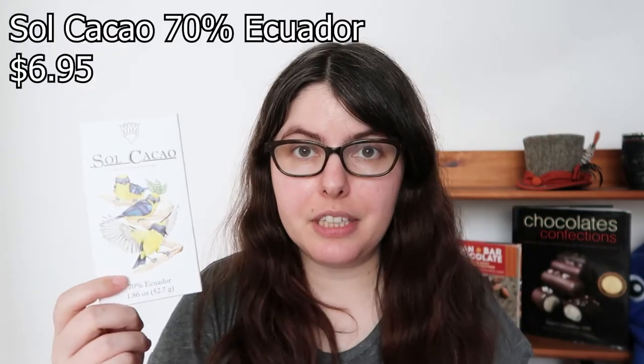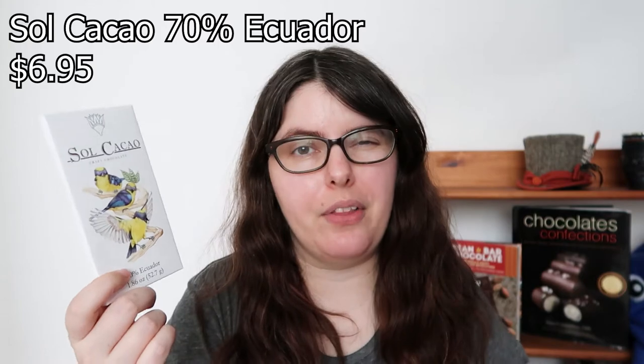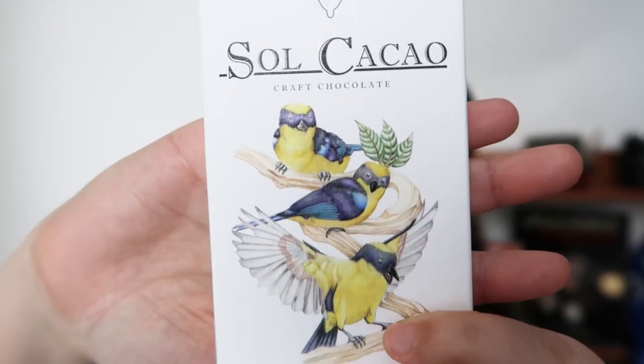Next we're going to try the 70% from Ecuador. I'm always excited to try an Ecuador bar — they tend to be very earthy, sweet, and fun. I really like the art here too; I really wonder if one of the brothers is doing this because it's really well done. Same mold though.